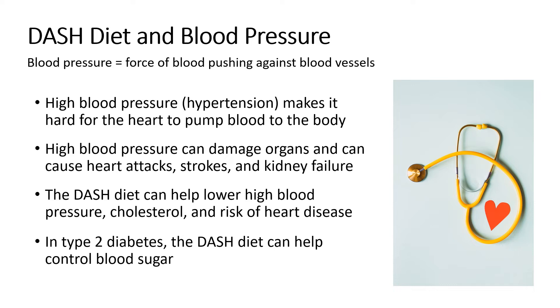Blood pressure is the force of your blood pushing against your blood vessels. It is important to maintain normal blood pressure as normal blood flow is needed to bring nutrients and oxygen to all parts of our body. High blood pressure, also known as hypertension, makes it hard for the heart to pump nutrient and oxygen-rich blood to our body. As we age, the blood vessels that deliver blood to our body can become stiffer, which makes it harder for our heart to pump blood, and this happens faster in people with high blood pressure, causing the heart to work extra hard.